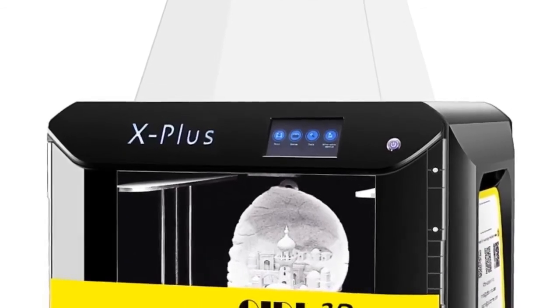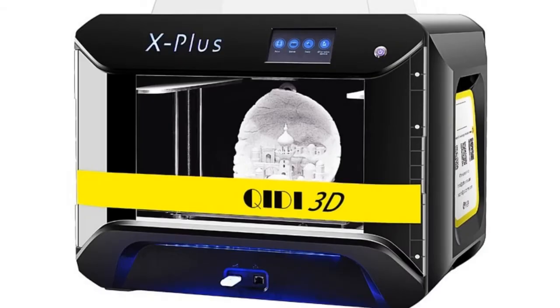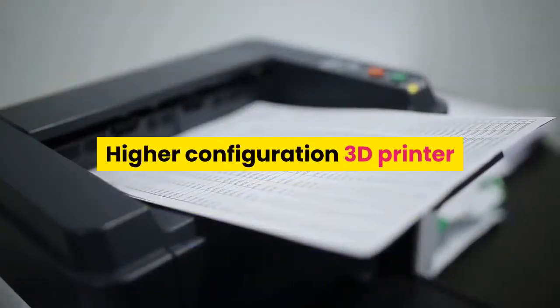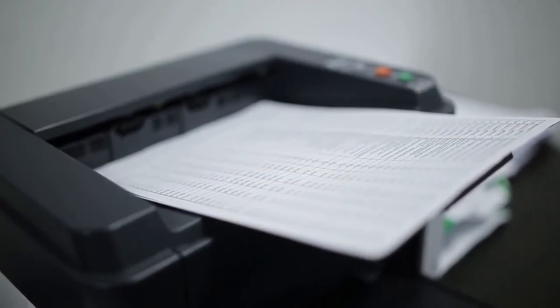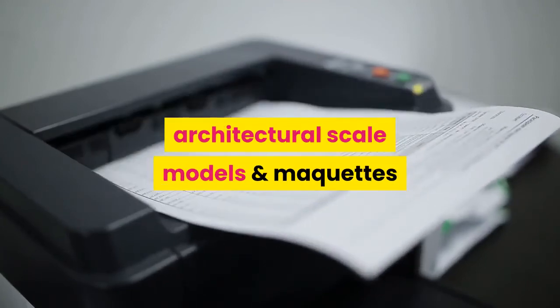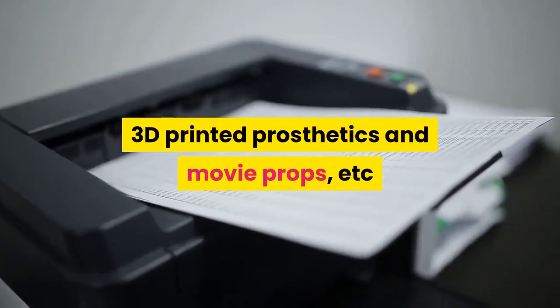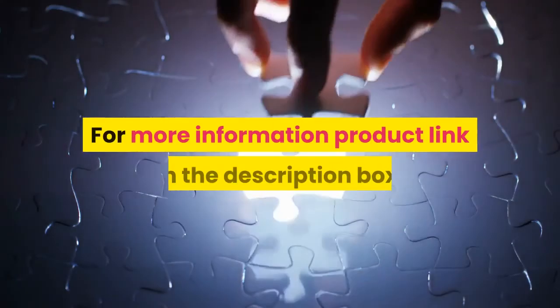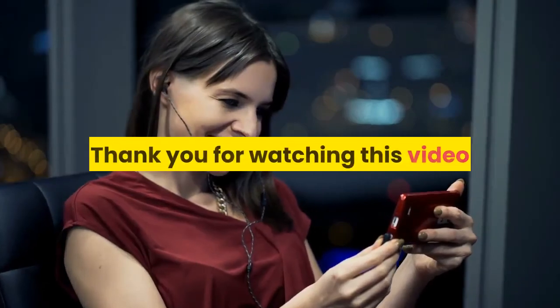The QIDI Tech X Plus features an efficient, modern design that looks great in your home or office, making 3D printing easy to integrate into your workflow. It is a higher-configuration 3D printer available for under $1000 on Amazon. 3D printing is applied to rapid prototyping, architectural scale models, 3D printed prosthetics, and movie props. For more information, product link in the description. Thank you for watching.